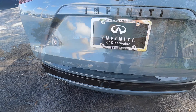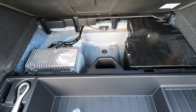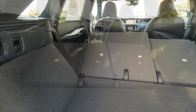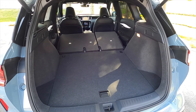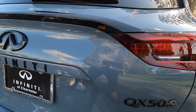Power liftgate opens to 31.1 cubic feet of cargo space. There's a 12-volt outlet on the side, and underneath you'll have storage as well as space for the Bose upgraded amplifier. Notably, unlike most rivals, Infiniti lets you split-fold the rear bench 60/40 from the trunk, increasing cargo to 64.4 cubic feet — best in class. It's a lower and wider opening thanks to the VC turbocharged engine placement.